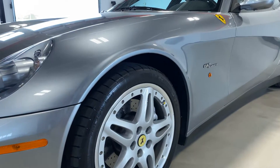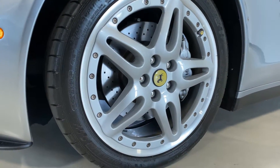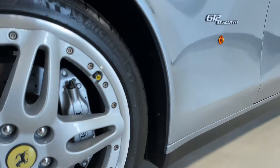All the wheels are in good shape and the tires are in good shape. As you can see, the wheels don't have any wheel rash or anything on them. Tires are from 2016.